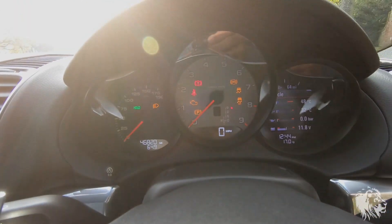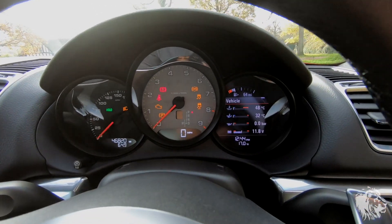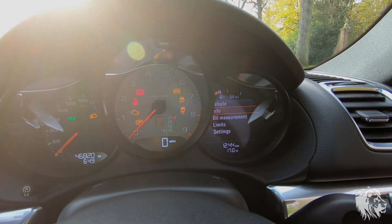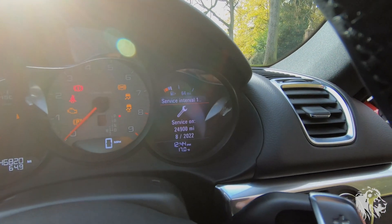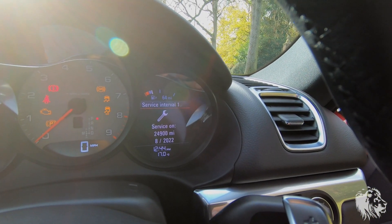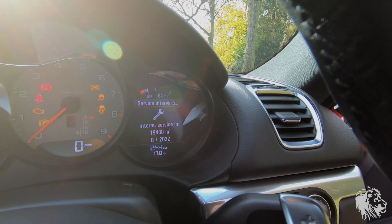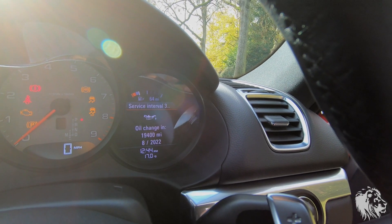This car has covered 46,820 miles. It was serviced in August 2020. The next service interval is due August 2022. An oil service is due in 19,400 miles, so just under 20,000 miles till the next service or two years, whichever comes sooner.